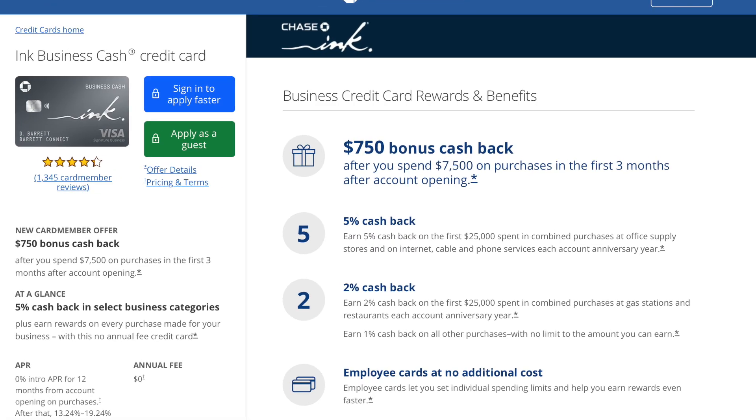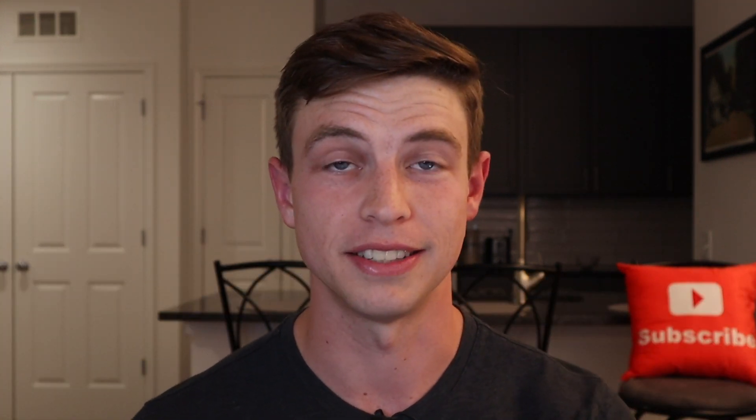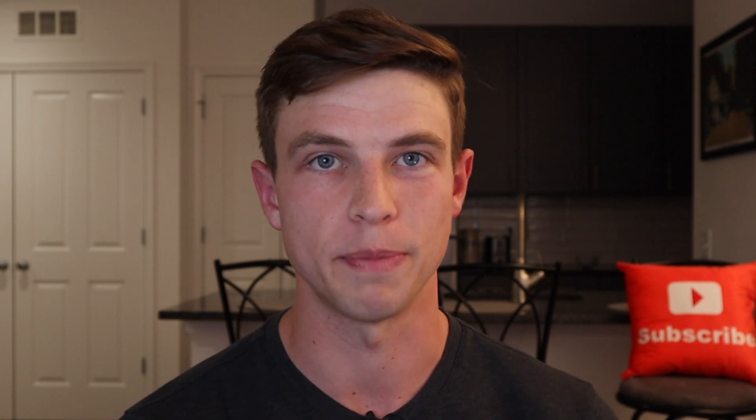You need to be under the Chase 5/24 rule in order to be approved for a new Chase business credit card, but that new card won't actually count towards your 5/24 status since it's not showing up on your personal credit report. The welcome bonus on the Ink Cash is 75,000 Chase Ultimate Rewards points, which is really nice, but that comes after $7,500 in minimum spend in the first three months. Since I wasn't going to be spending that much on business expenses alone, I've been using the card for combined personal and business spending until I hit that requirement.